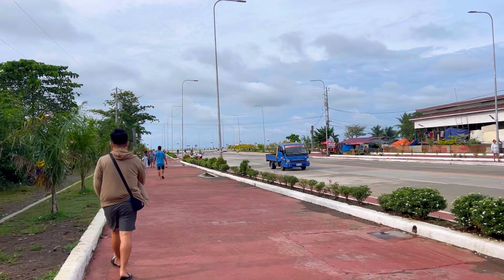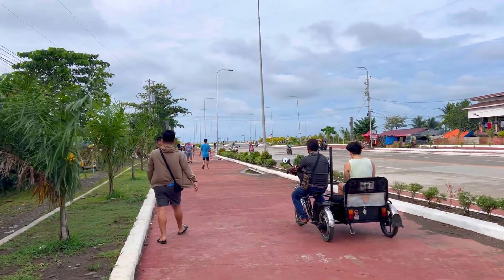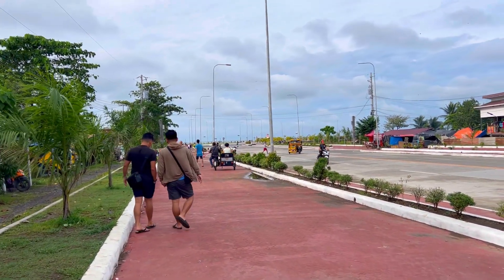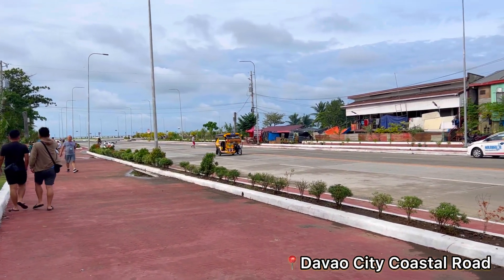Magandang araw and welcome muli sa ating video today. Andito pa rin tayo sa Davao City — today is Monday, August 21, 2023. Dito naman tayo mamamasyar sa Davao City Coastal Road and as you can see, bukas na po ito sa mga motorista.